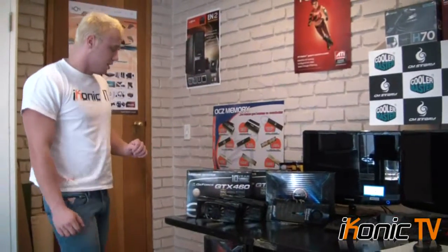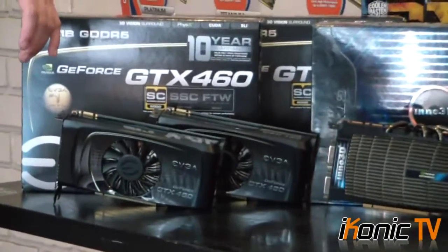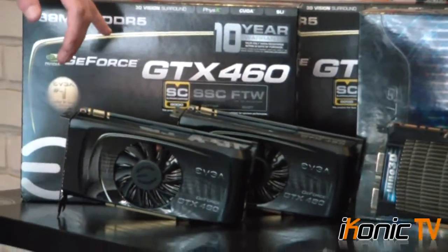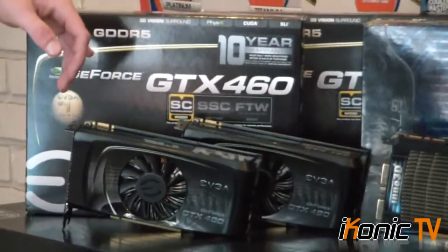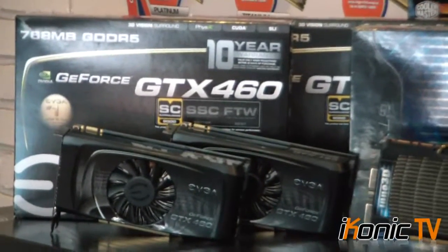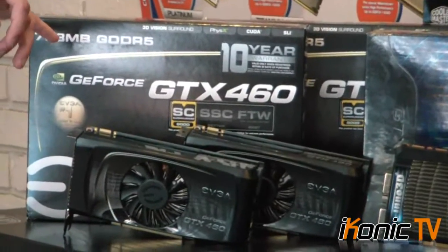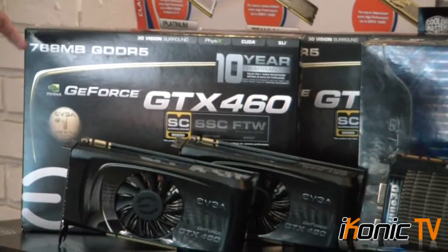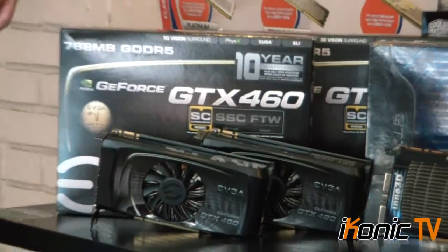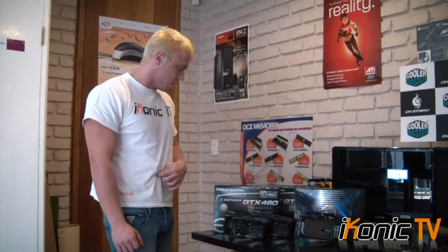Let's first have a look at the EVGA GTX 460 that we have here. We have the GTX 460 768 megabyte version — it's the factory overclocked one called the Superclocked. It's got a 763 megahertz core clock and a 3800 megahertz memory clock, which is quite a jump from the 720 core clock and 3600 megahertz memory clock. So it's quite a nice upgrade.